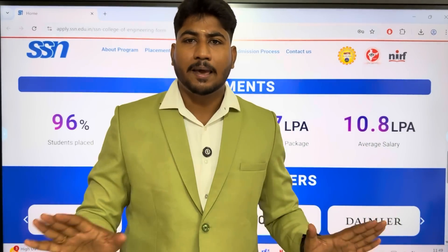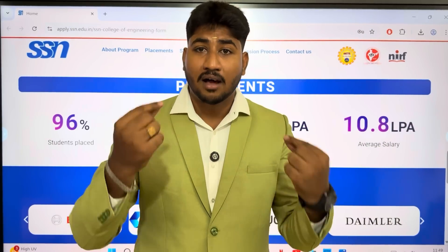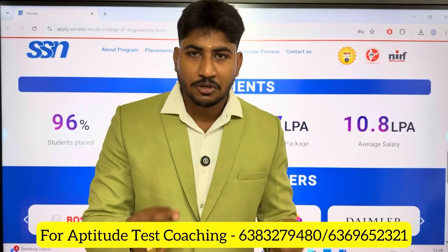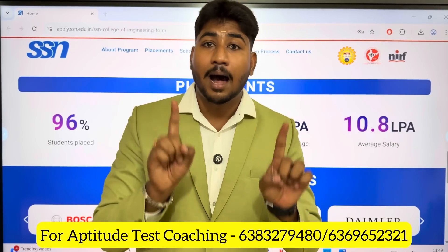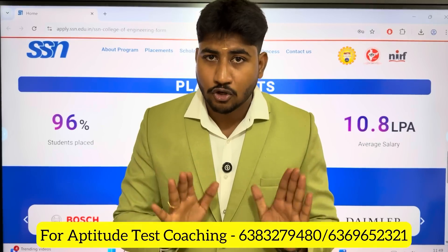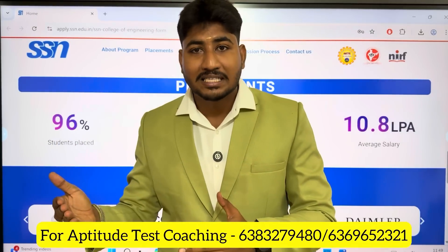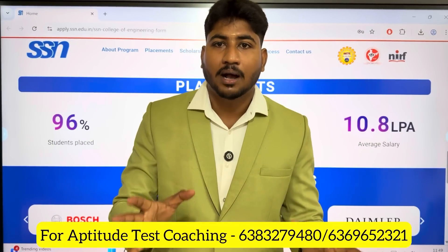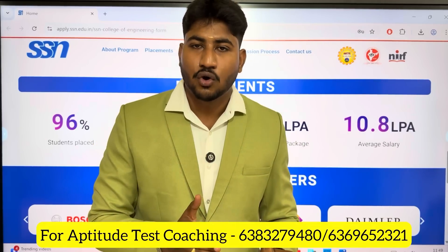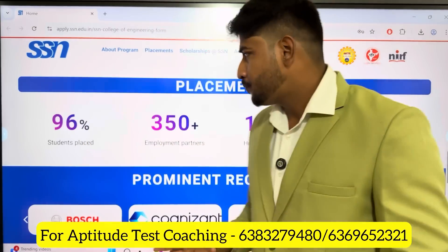You can apply with your cut-off mark. Maximum cut-off is around 160. You can start the admission process and try to clear the aptitude test. We offer aptitude test coaching — approximately 20 classes and recorded classes available. Students who want to take the aptitude class, please contact us.